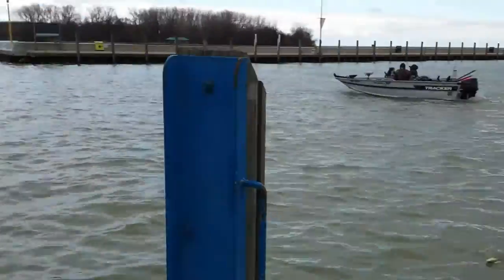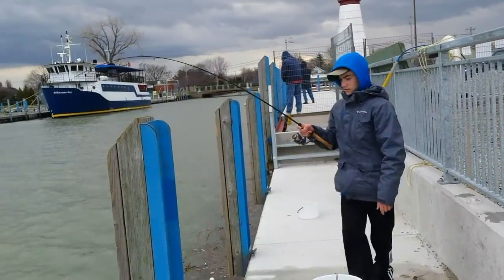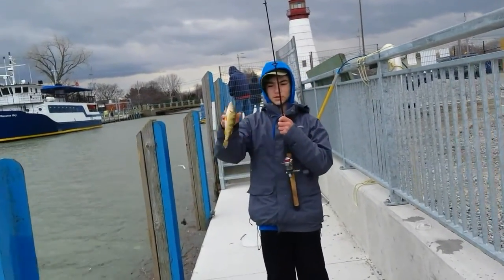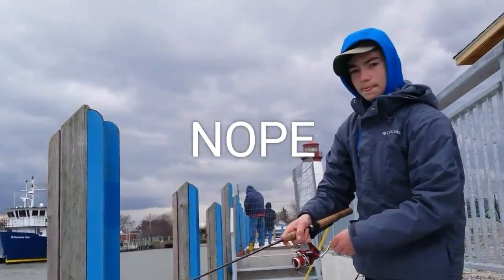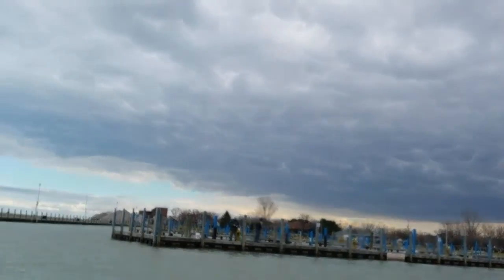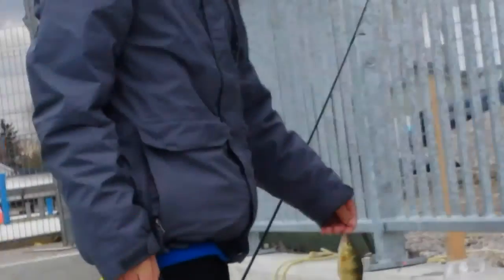Got another perch on here guys, a little smaller — just about an eater, just on the edge. We're going to get another keeper. This one's small, but I'm getting a bite on my other rod too, let's see if I can get it — no, missed it. Let's get this one unhooked and get back in the water.